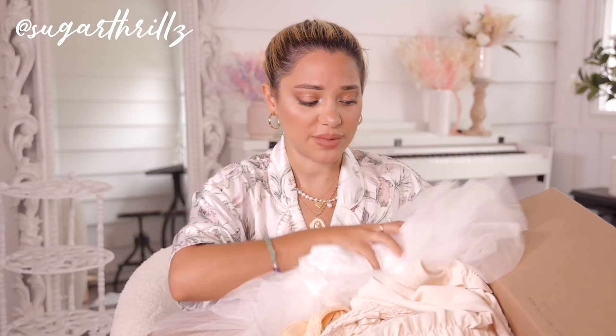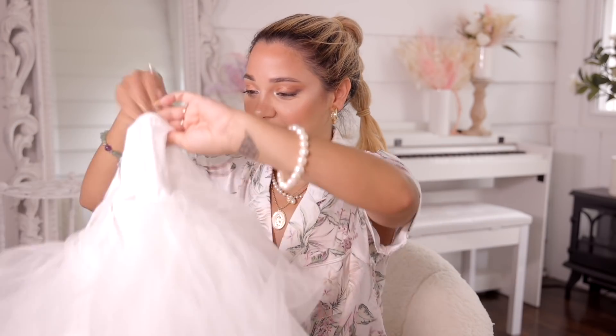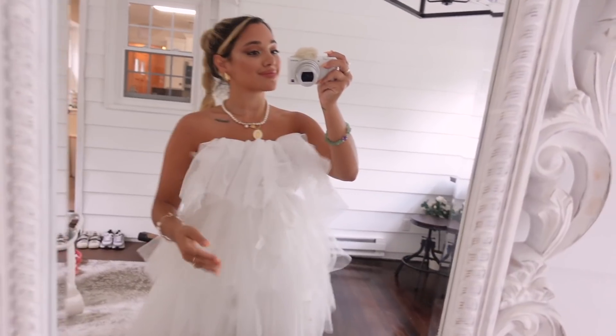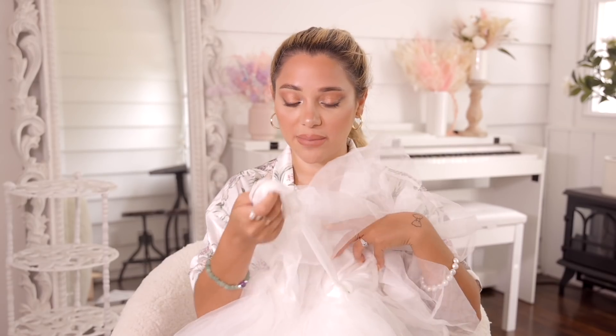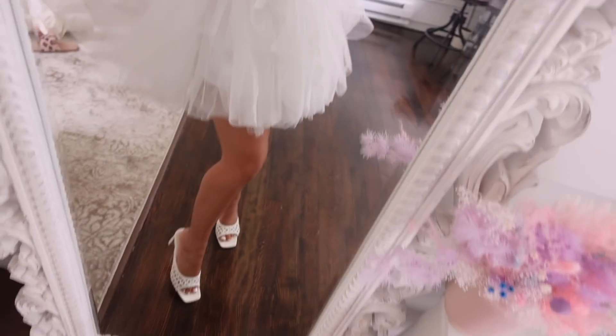Everything I'm showing is linked down below in the description box. Are you guys ready for this dress? This is from Hot and Delicious and it's this really cute tulle dress — like a puff ball, pom-pom dress and it ties. I love when anything poofy has a waist because if it doesn't it kind of looks like a lump. But yeah, it's really cute.